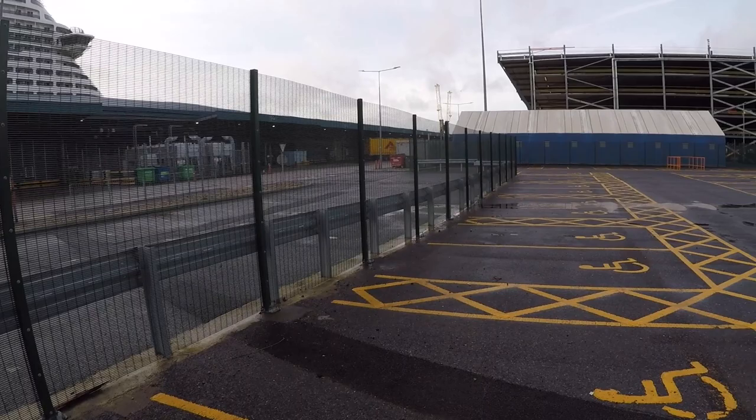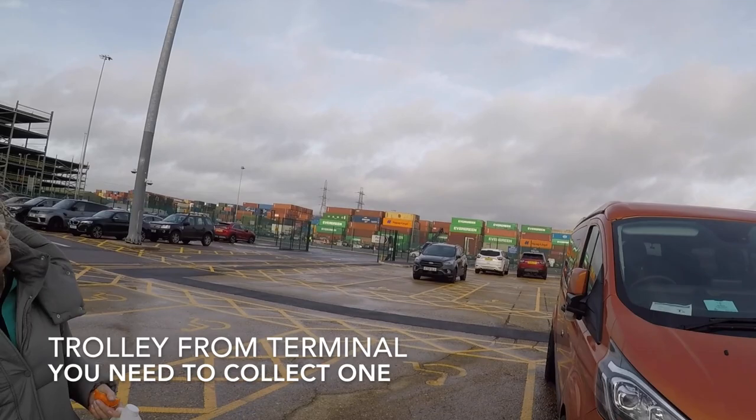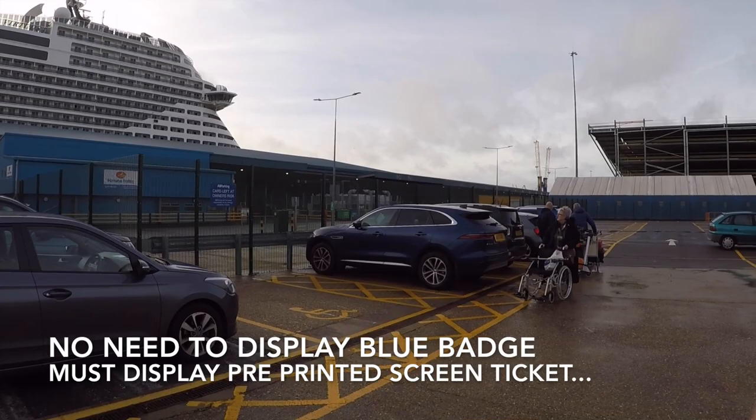MSC Virtuosa. This is a disabled car park — the ABP car park at the Virtuosa. This is MSC's own car park for disabled passengers.